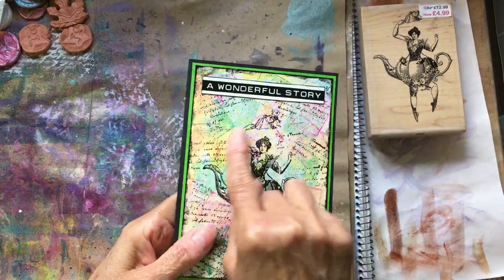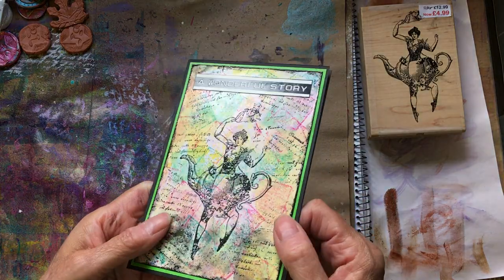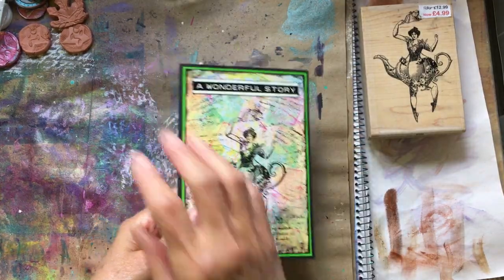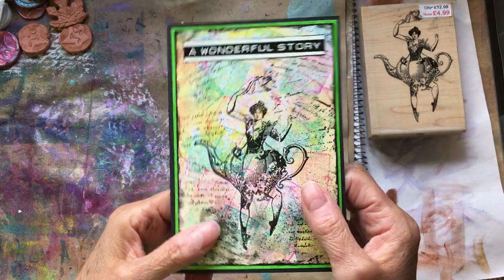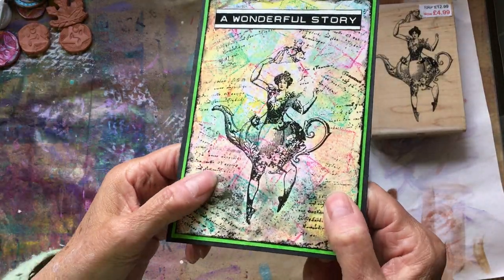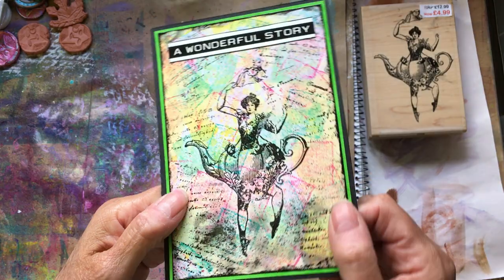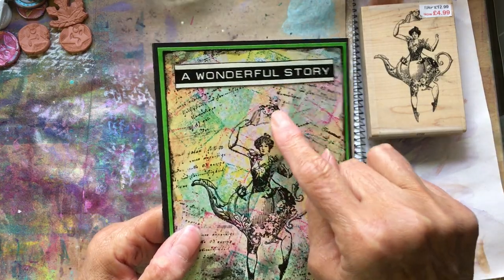So I got a bit sidetracked — I thought I'll put it on a piece of card. The background was what I'd done the other week with the little distress ink pads — not the oxides, the little pads. I just love doing that on glossy photo card. I stamped it with black pigment ink and then went over it with clear embossing powder because I've run out of black. Then I got my script stamp and went over it. She looks like — well, it's a teapot; she's got a little teapot lid there.